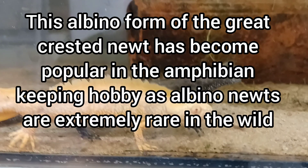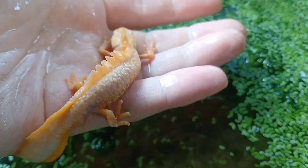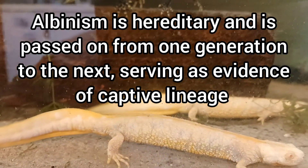This albino form of the Great Crested Newt has become popular in the amphibian keeping hobby, as albino newts are extremely rare in the wild. Albinism is hereditary and is passed on from one generation to the next, serving as evidence of captive lineage.